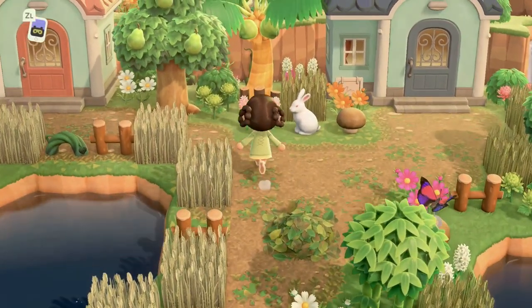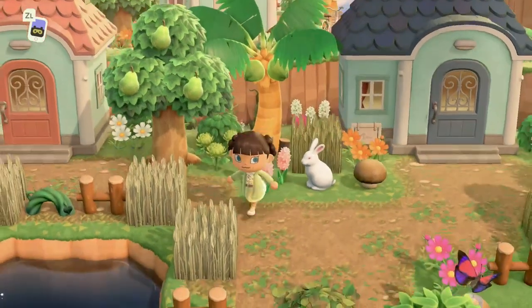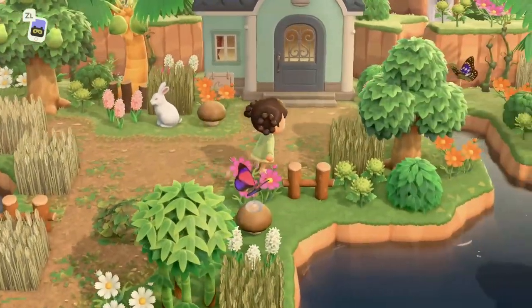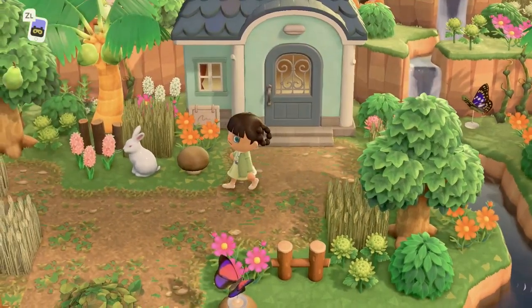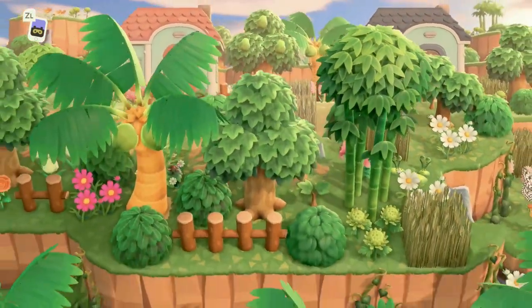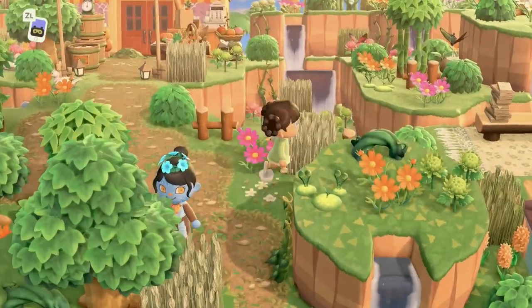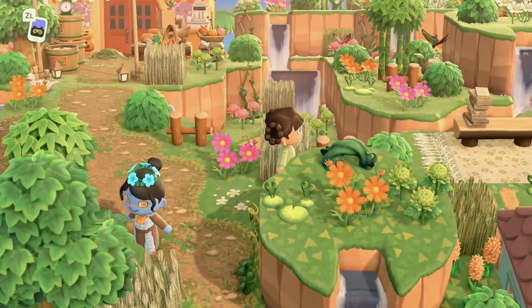Right now we are looking at these beautiful houses — everything looks so good. And of course we have some beautiful waterfalls. Let's go back where we came from. The island's name is Me You Too — like Mewtwo! That's so cute.